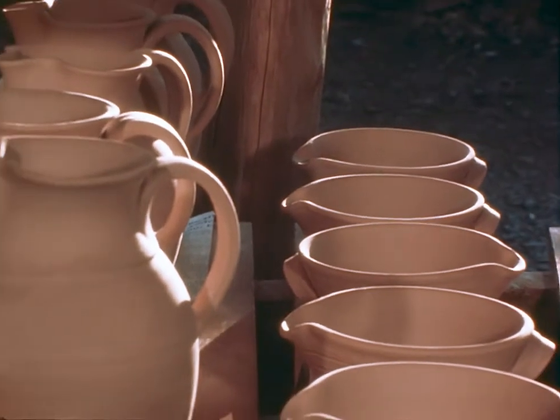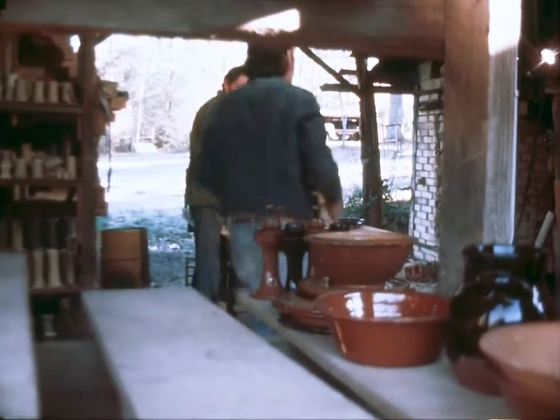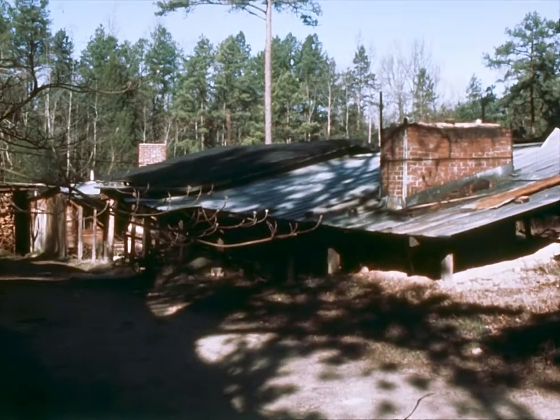As the years passed and the demand for what they called dirt dishes dwindled, that number shrank. Today, there are still several healthy potteries in business in the region near Seagrove, North Carolina — the oldest ceramic-making operation in the nation.